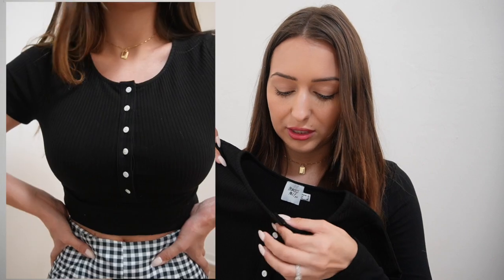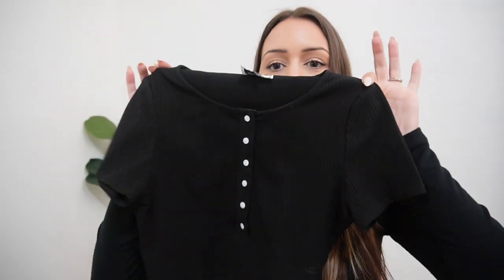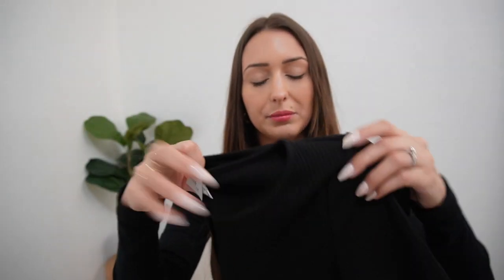This black crop top has buttons right here. I decided to keep them buttoned to keep it looking professional. I will say it's a little more cropped than I thought, so you definitely have to wear something high-waisted. If you find the right pair of high-waisted pants that overlap with it enough, it looks so cute for work. It's ribbed and I love the buttons. I feel like this would also be really cute with just white jeans and some black mules.